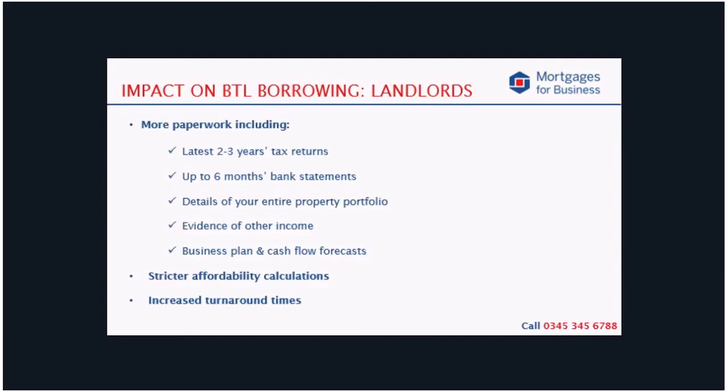I also just want to say that the review of the portfolio happens after the agreement in principle. So you can get an AIP, submit the application, and only then does the portfolio get looked at. However, mostly lenders do this before the valuation, so if you are going to have any issues, you'll probably know about it before you've spent large sums of money.